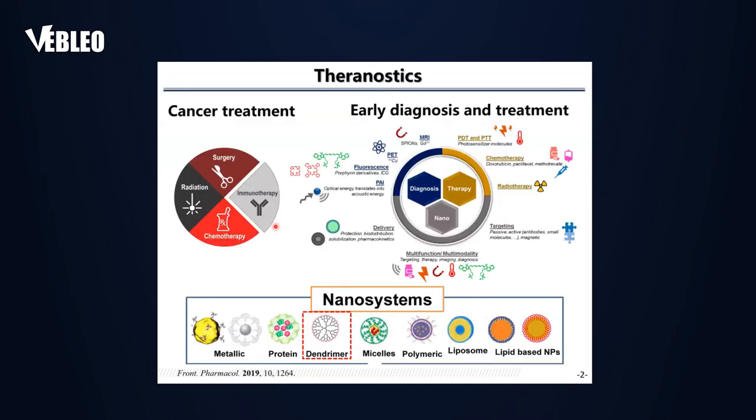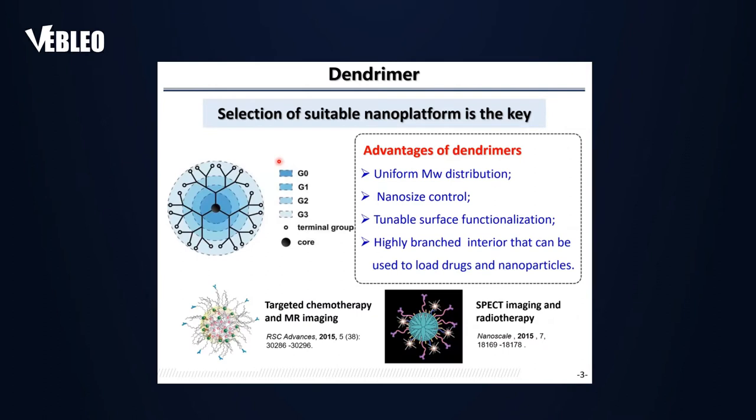For cancer treatment there are different modes like surgery, radiation, chemotherapy, and immunotherapy, and most of them have their own disadvantages and advantages. In order to have better treatment, imaging technology is required to monitor the treatment outcome. In general, these two processes are separated, so to combine therapy and diagnosis together one has to develop nanotechnology. There are many different nanosystems like dendrimers, proteins, micelles, and liposomes that can be incorporated with both imaging and therapeutic components to realize theranostics.